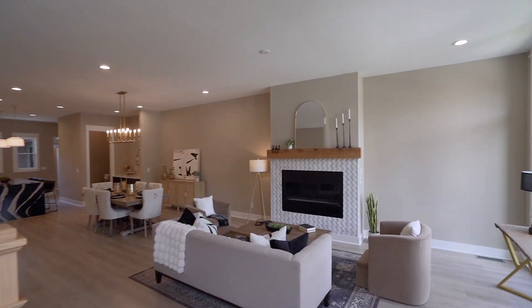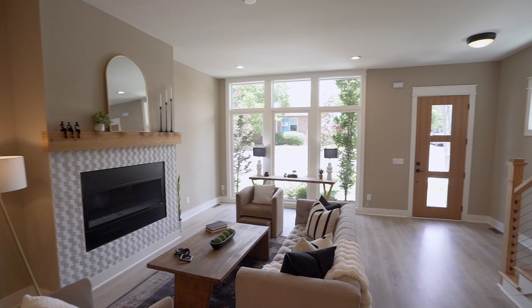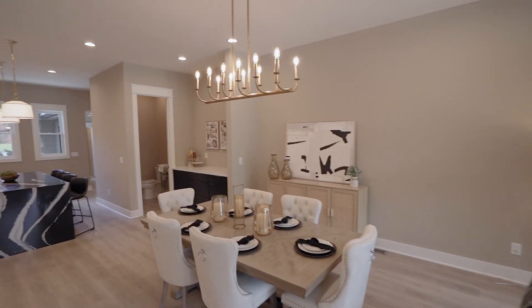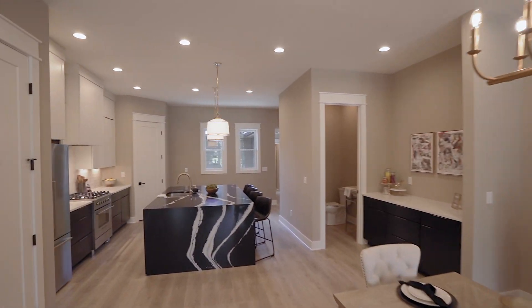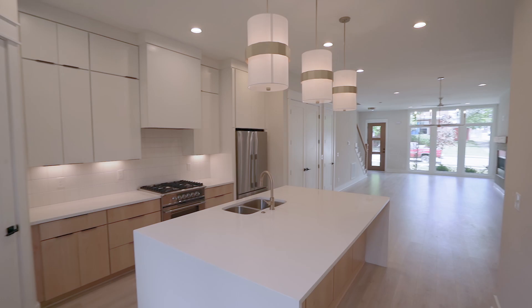As you enter, you're immediately struck by the spaciousness of the living room. Large windows flood the room with natural light, highlighting the meticulously crafted fireplace. The open layout seamlessly connects the kitchen, dining, and living spaces, creating an inviting atmosphere.